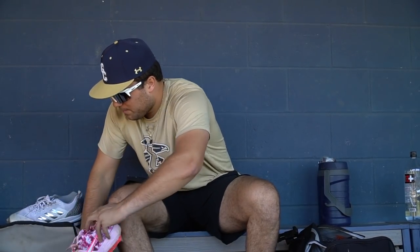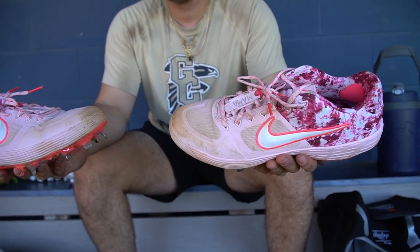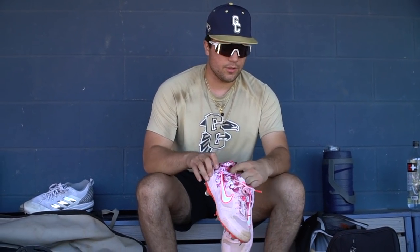More cleats — these are the Mother's Day ones. They're tearing a little bit at the bottom, chipping, but these are super nice. Got the cool pattern on the side for my mom and wrote 'mom' on them. Wore these for Mother's Day, but I always keep these around. We'll probably wear them again next year. These are super clean.